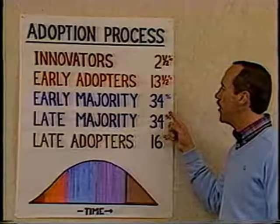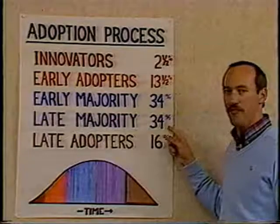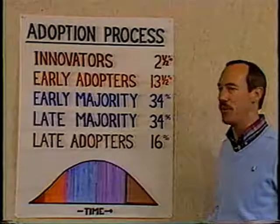The early majority represent thirty-four percent, the late majority represent another thirty-four percent, and finally the late adopters represent about sixteen percent of the population.